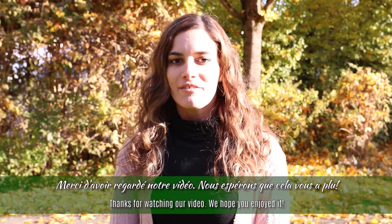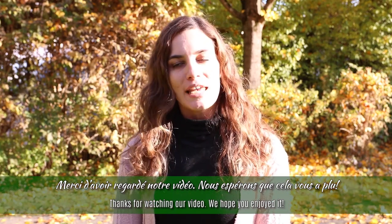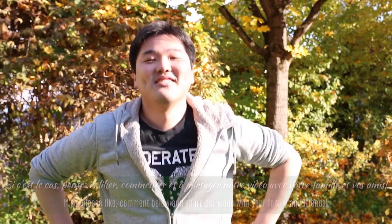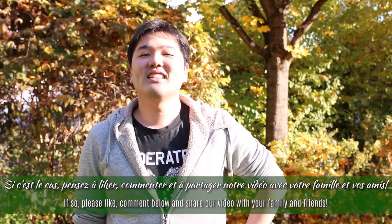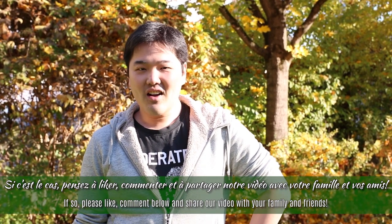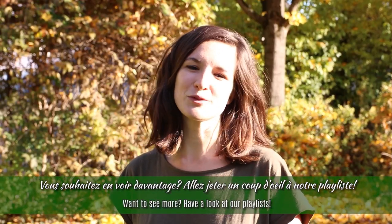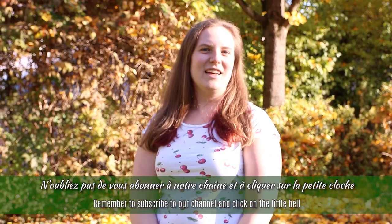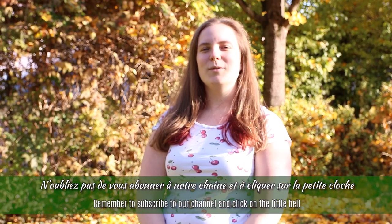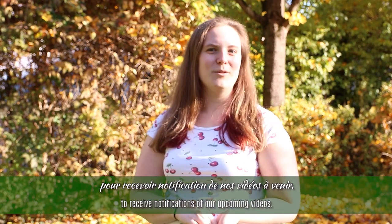Thank you so much for watching our video. We hope it was helpful. If so, please like, comment, and share the video with your family and friends. Want to see more? Check out our playlist, and don't forget to subscribe to our channel and click the notification bell to receive updates on our upcoming videos.